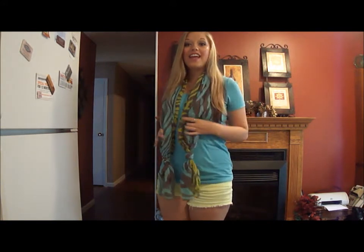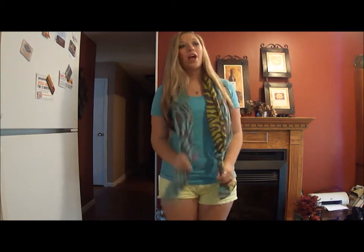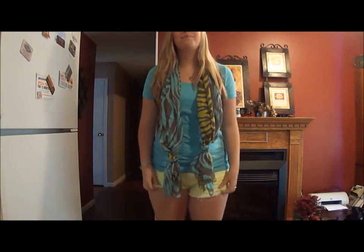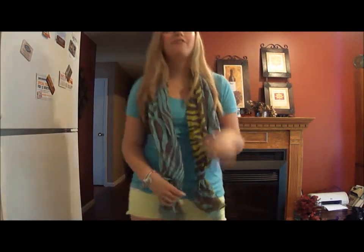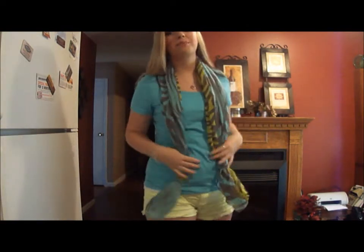So this first outfit is one that I think is really good to kind of transition into fall by adding a scarf, which is something I don't usually wear in the summer, but to school, especially if your school is kind of cold, this is a really, really good outfit to wear. So this blue scoop neck top is from Target, and my shorts are from Charlotte Russe along with my scarf. I freaking love this scarf, and I'm channeling my inner Megan Rosette by tying off my scarf like this because she does it a lot and it's super cute.